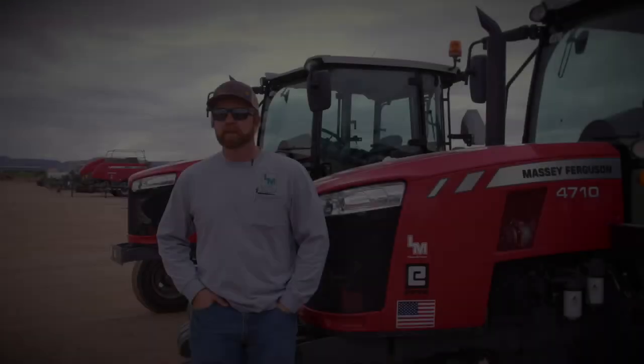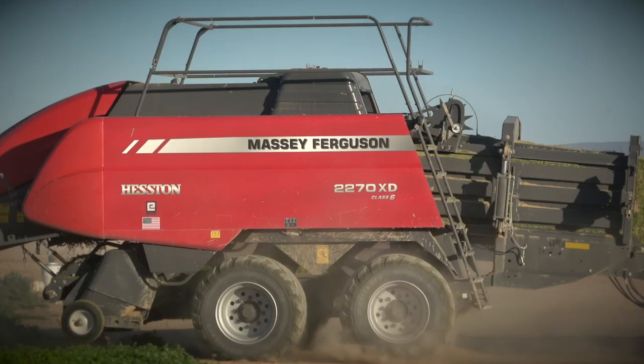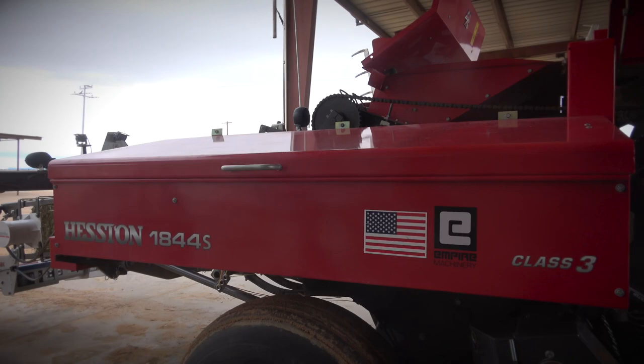We run a 2270 XD from Massey. For the small balers, we run the three-string balers — the 1844S inline baler.